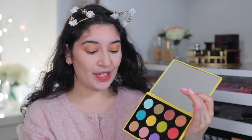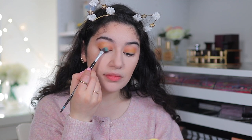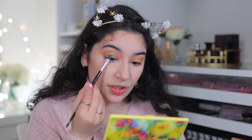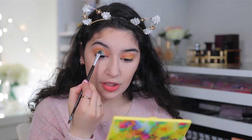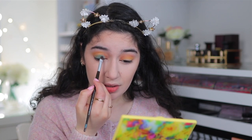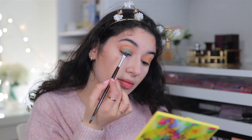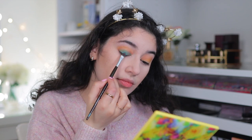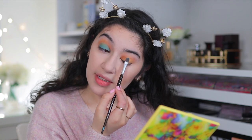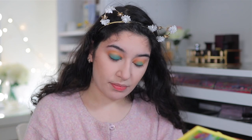Next I'm diving straight into the metallic blue, called Surf USA, packing it all over the lid. It's a shame because it's supposed to be shimmery but it's actually coming out more matte, which is weird. It's almost kind of chalky — I have to keep going back in to pack it on. I'm seeing absolutely no shimmer and it is really sheer and patchy.